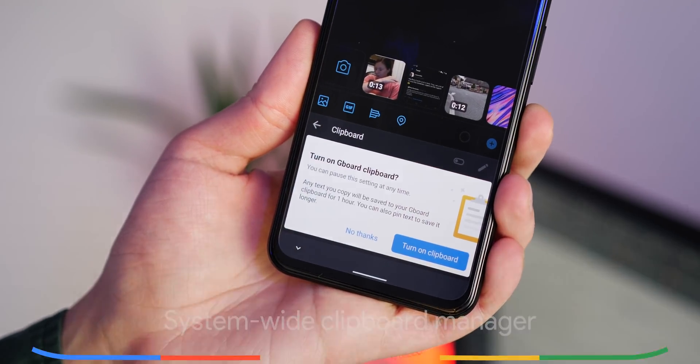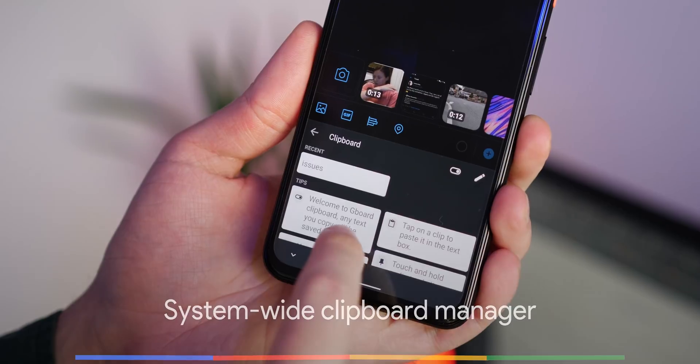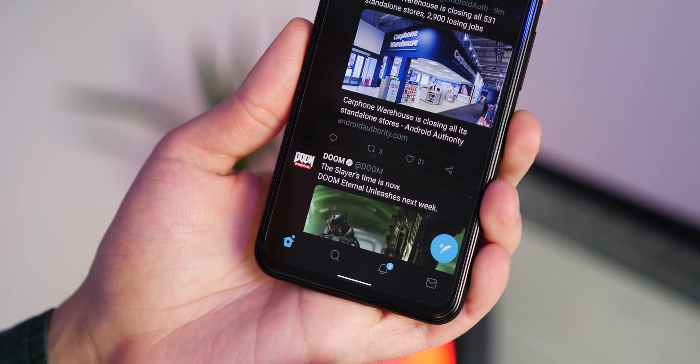Some third-party apps can do this, and Google's own Gboard has a clipboard manager, but how about a system-wide clipboard manager that you can scour for things you've copied and pasted in the past? That would be a real winner and would save so much hassle.